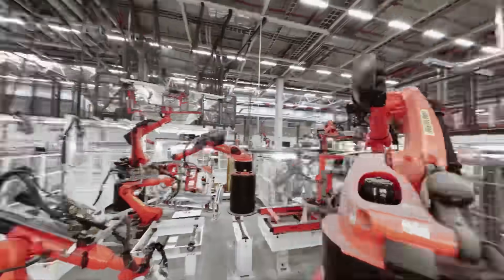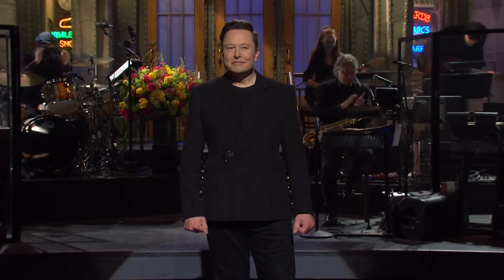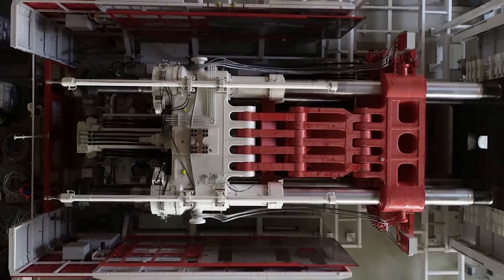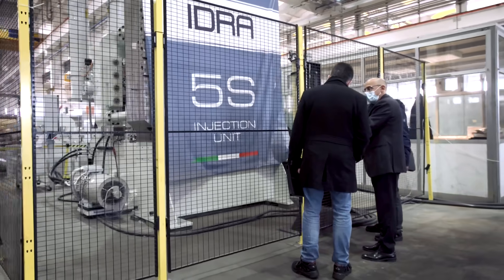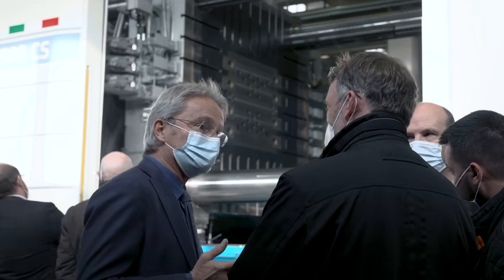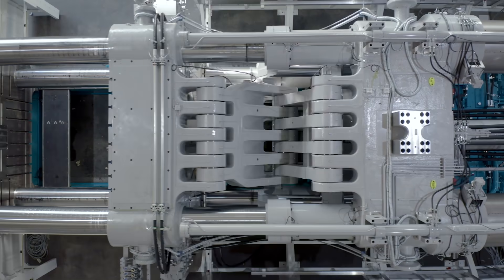The sheer scale of the Gigapress is evident in images that showcase its immense size. Upon closer inspection, one can notice the workbench next to the ladder, which stands at an impressive 3.5 feet tall, giving a sense of the machine's grandeur.